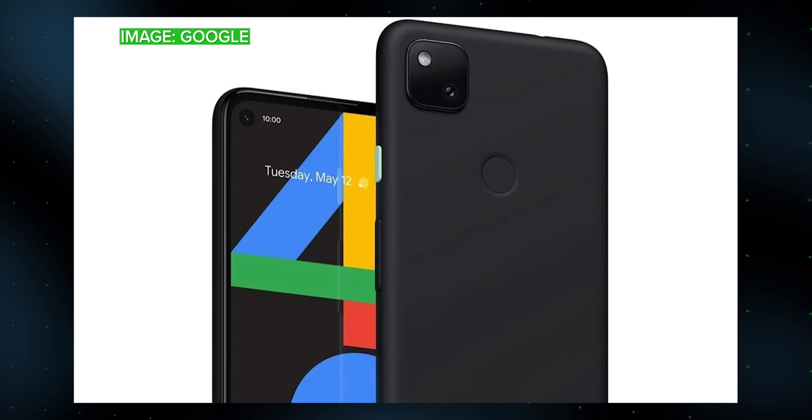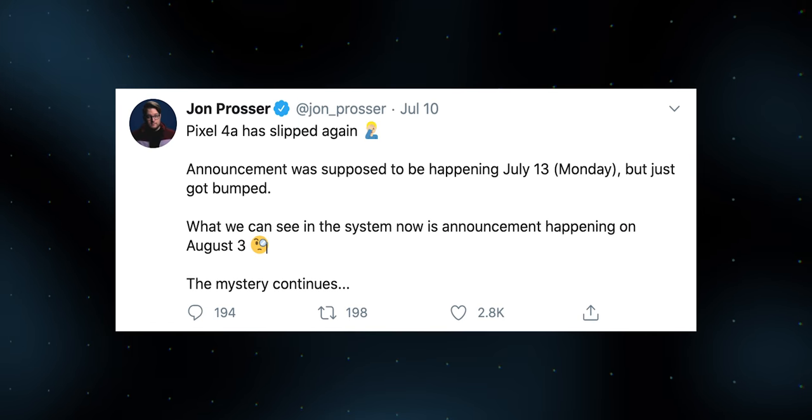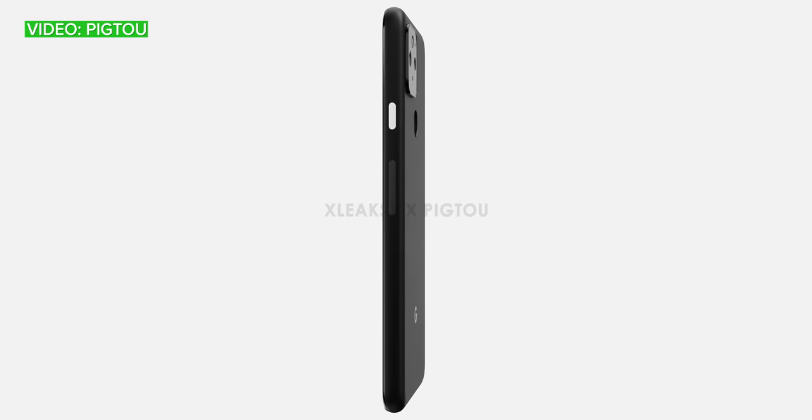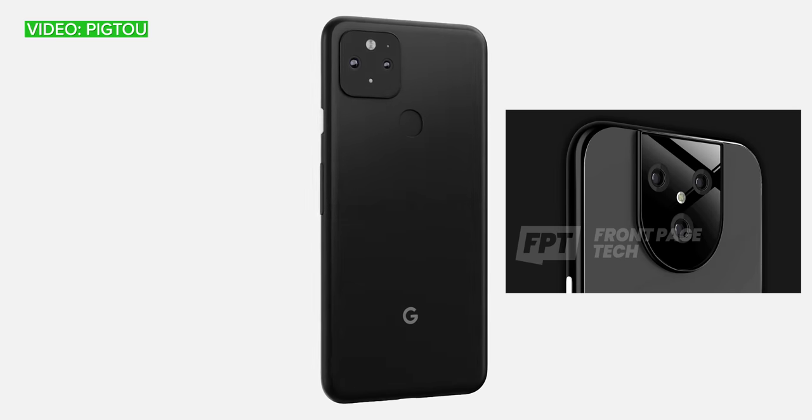Google perhaps accidentally did its part to dispel some uncertainty with a cheeky render leak of the Pixel 4a on the Google Store recently, showing both front and back of the phone. Meanwhile, Jon Prosser announced an August 3rd launch for the 4a is on the cards. As for the Pixel 5, it's still a bit of an enigma — were Pic2's images legit, or might the goofy triple-camera version that leaked earlier in the year be the real deal?